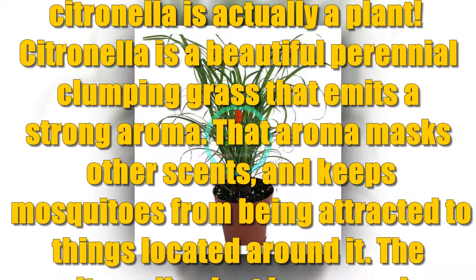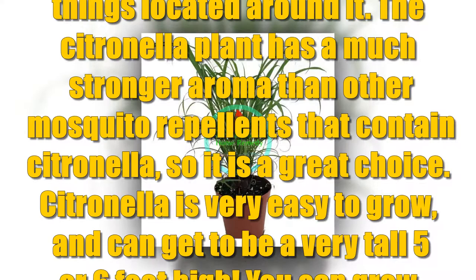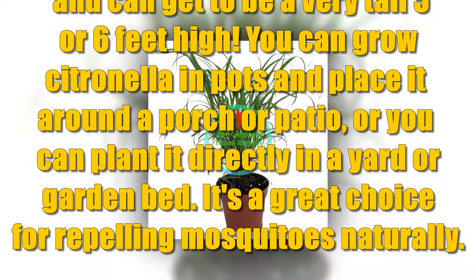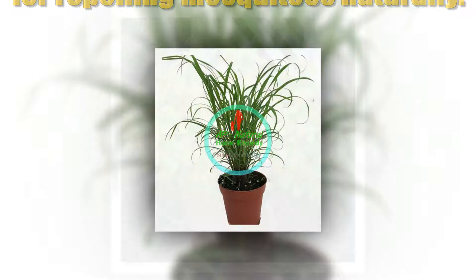That aroma masks other scents and keeps mosquitoes from being attracted to things located around it. The citronella plant has a much stronger aroma than other mosquito repellents that contain citronella, so it is a great choice. Citronella is very easy to grow and can get to be a very tall 5 or 6 feet high. You can grow citronella in pots and place it around a porch or patio, or plant it directly in a yard or garden bed.